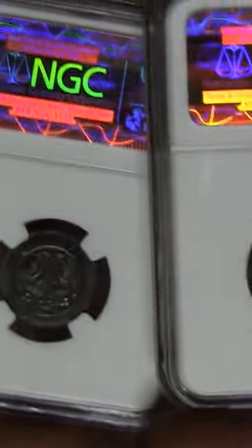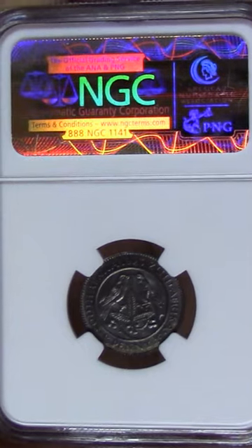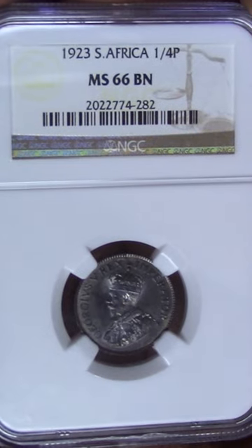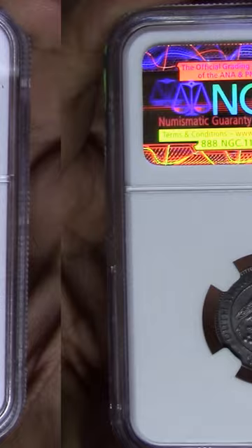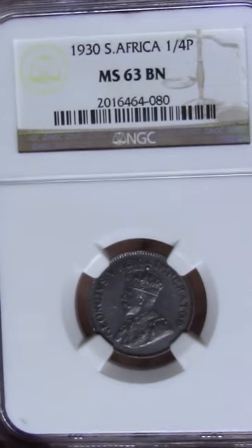Check out these two South African farthings and tell me which one you'll choose. A 1923 MS66 brown — the first year of release and the finest known coin. Look at that coin luster and eye appeal. Or this 1930 MS63 brown, the second finest known coin and still pretty, but not quite as pretty as the 1923.